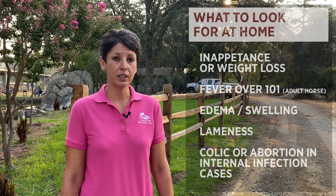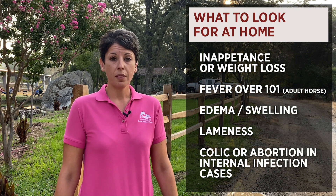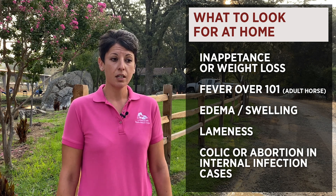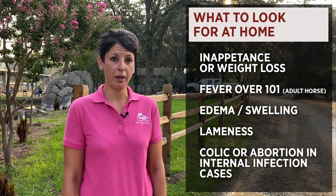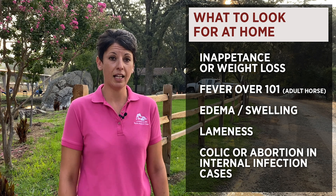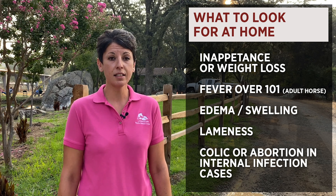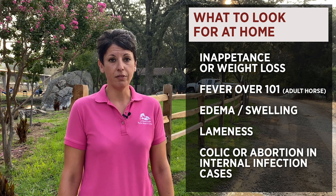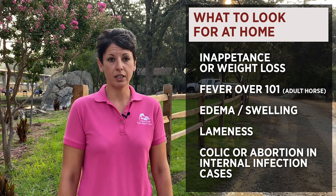Clinical signs of pigeon fever are things you can look for at home. Most importantly, the horses are typically acting dull or have inappetence or weight loss. They can have a fever, which is typically over 101 degrees in horses, but not all cases will have a fever — just because your horse does not have a fever does not exclude it from having pigeon fever or Carinibacterium. Most commonly, edema or swelling — that pigeon chest — is the classic symptom, but they can have swellings anywhere related to where the abscess is. Lameness is typically related if it's near a limb, and if it's an internal abscess, they can cause colic and/or abortion.